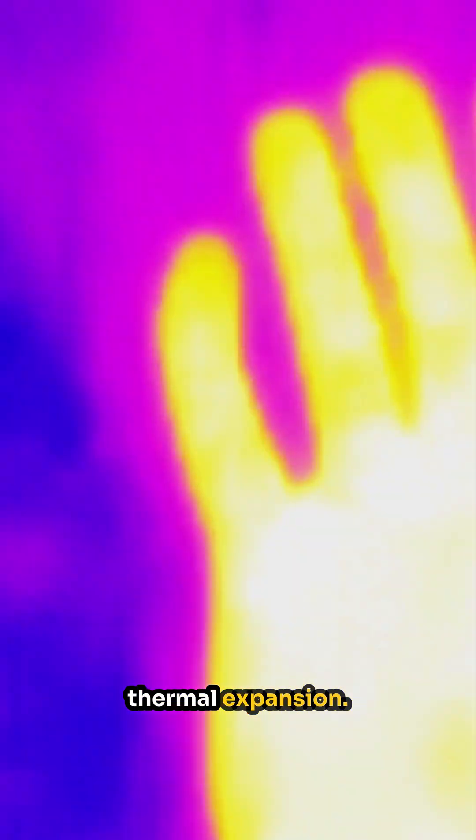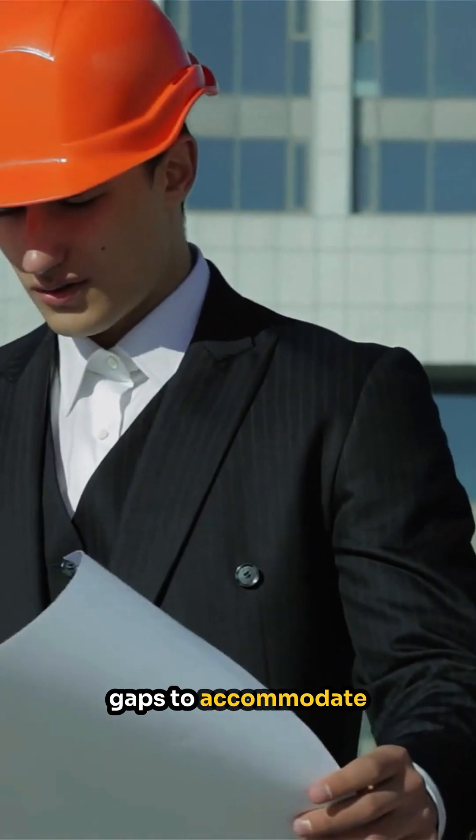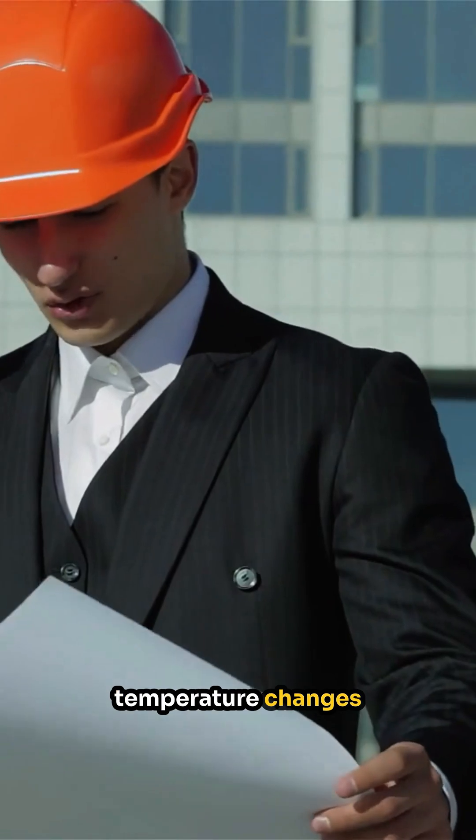The science behind this lies in the nature of materials and thermal expansion. Engineers carefully calculate the size of these gaps to accommodate the expected range of temperature changes throughout the year.